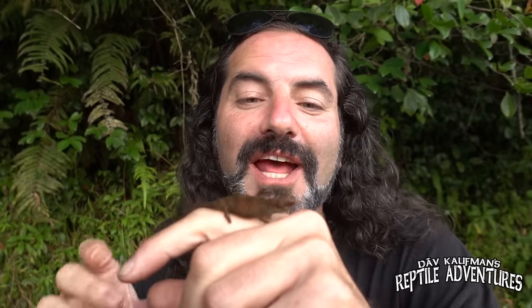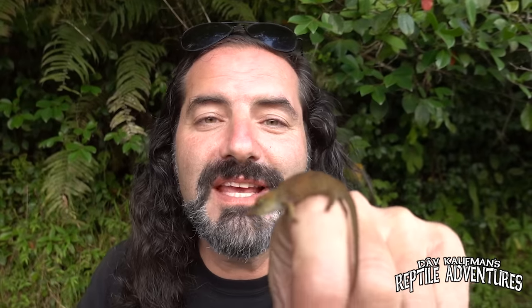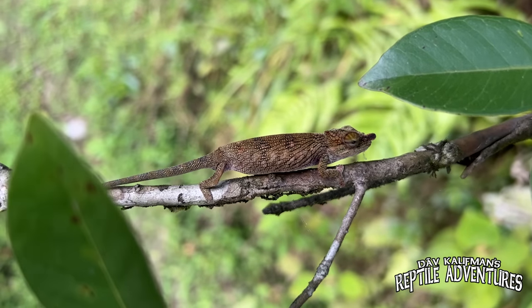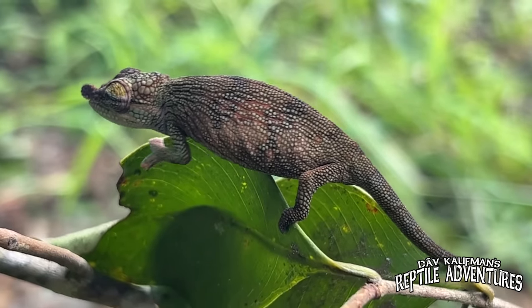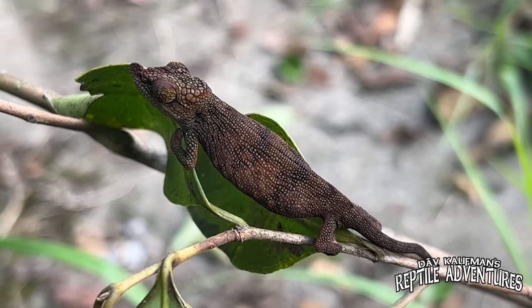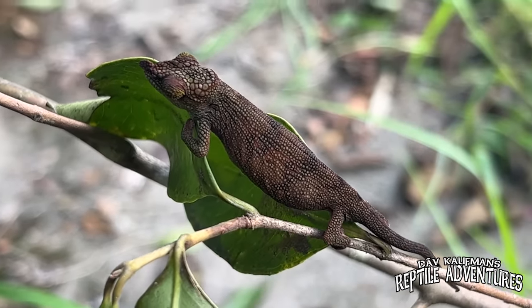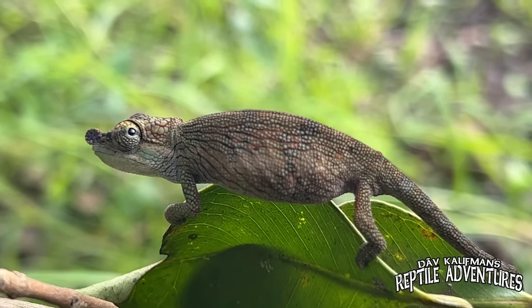Coming in at number three, look at this little dude. This is a pimple-nosed chameleon — and this is a female adult. Look at how tiny she is. This is a small species with a total body length of just eight to ten centimeters. These can appear drab, but when fired up they can show vibrant turquoise blue bands on their body. Much more work needs to be done to determine its proper classification, as it's thought to be a complex of several species.